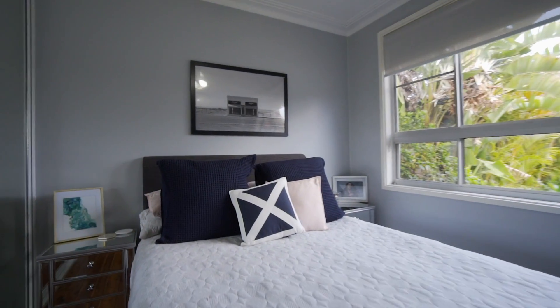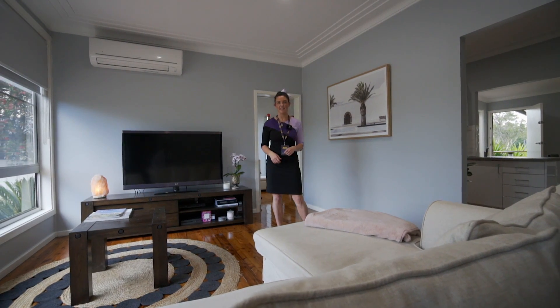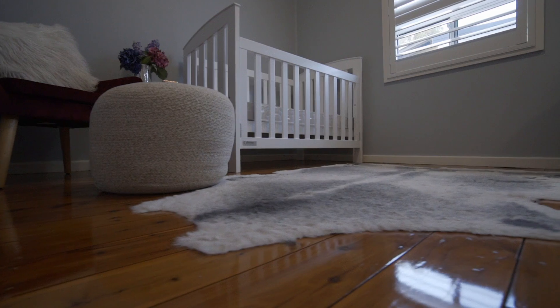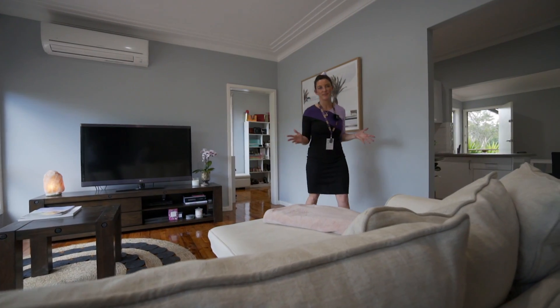The home offers four good sized bedrooms. The wonderful thing is all of your big ticket items here are done — from your beautifully renovated kitchen, the modern bathroom, even to these high gloss polished floorboards I'm standing on now. All you have to do is simply move in.